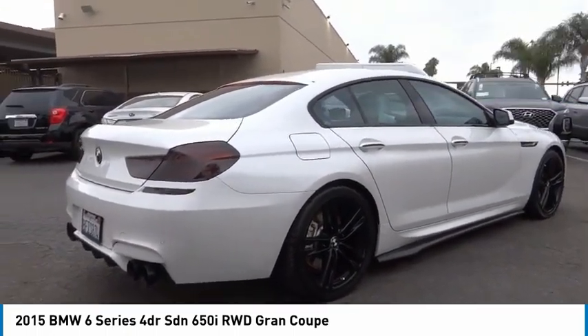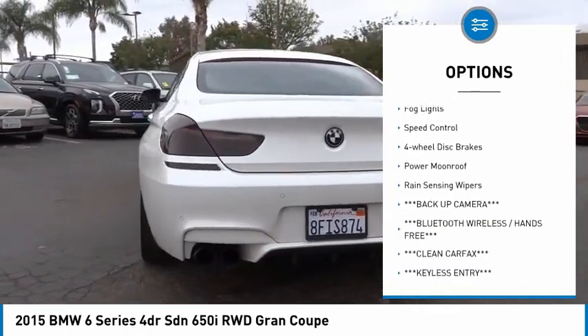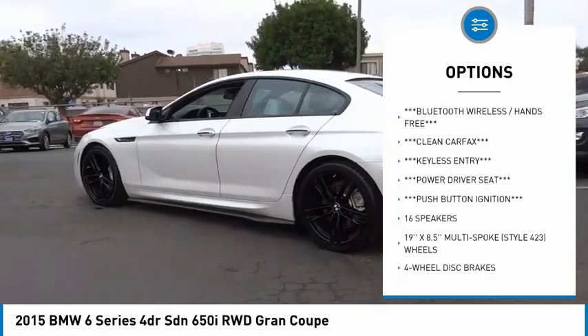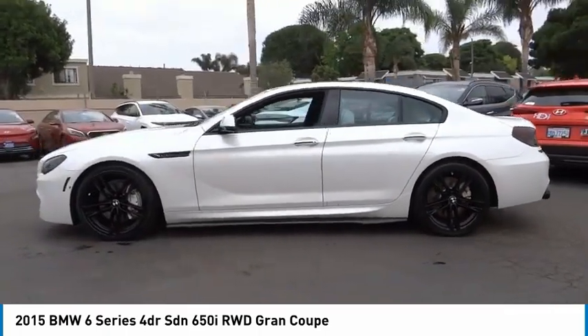Here are some of this vehicle's great options: electronic stability control, alloy wheels, brake assist, traction control, remote keyless entry, fog lights, speed control, four-wheel disc brakes, power moonroof, and rain-sensing wipers.